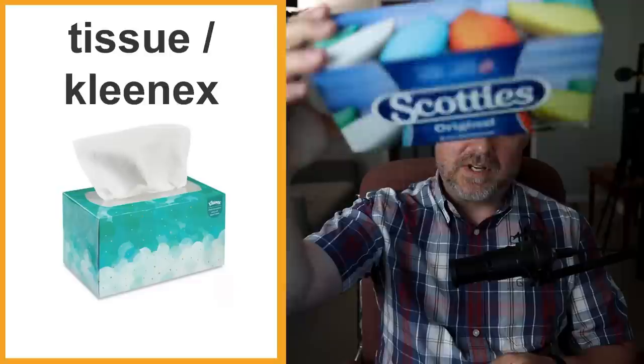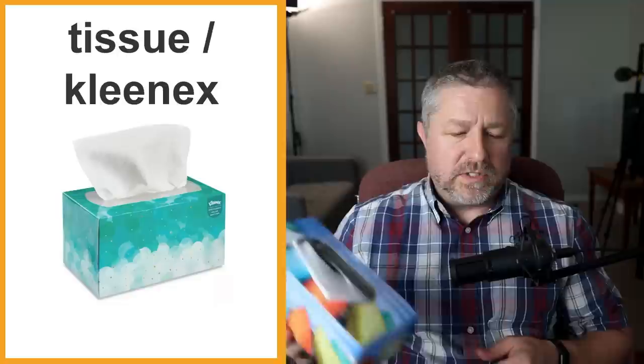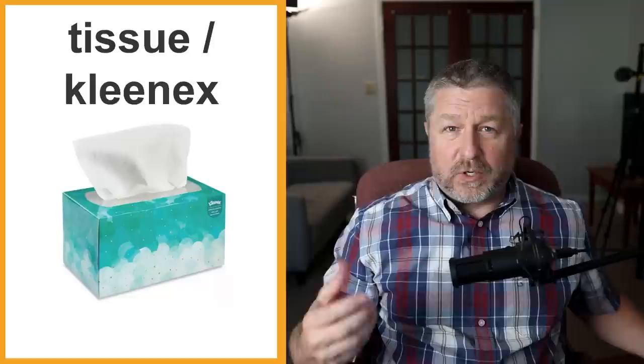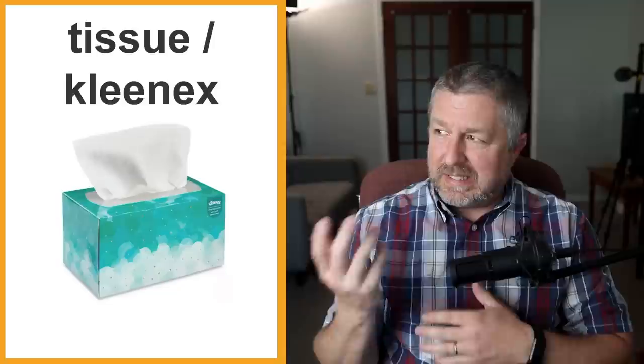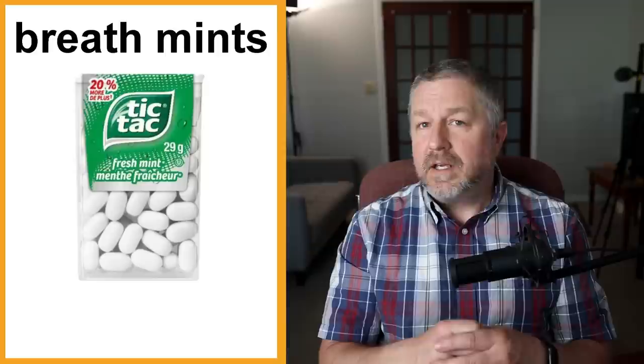I have a box of Kleenex here. This one is made by a company called Scotty's, but in Canada we call these Kleenex. In most countries people call these tissues, but in Canada we call them Kleenex. You use them when you need to blow your nose — sometimes you have a cold and your nose is running and you have lots of snot. Snot is one of those English words that really matches what it represents. You would use a tissue or Kleenex if you needed to blow your nose.